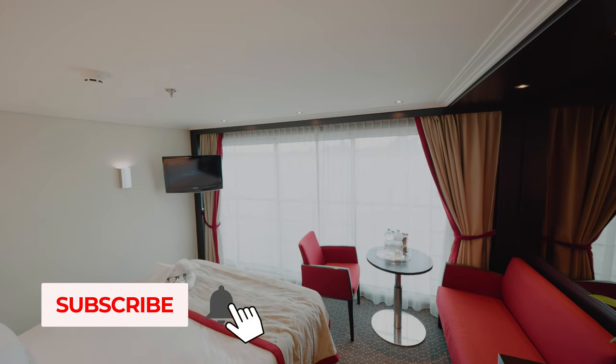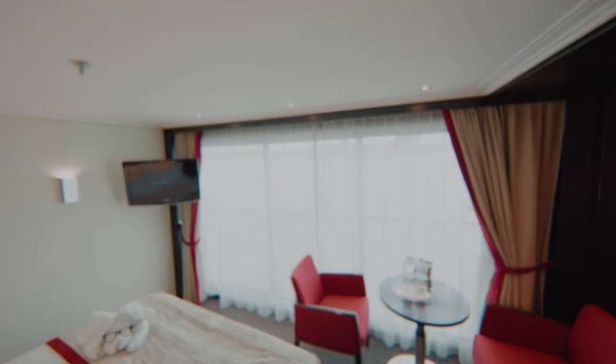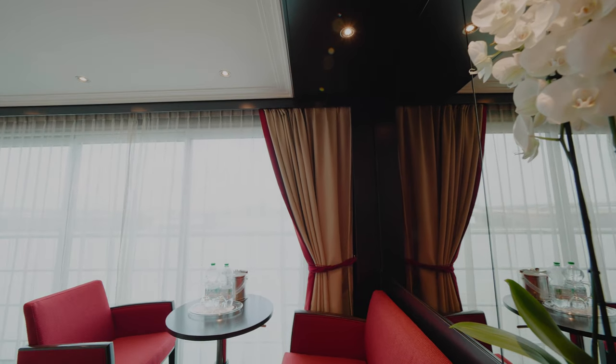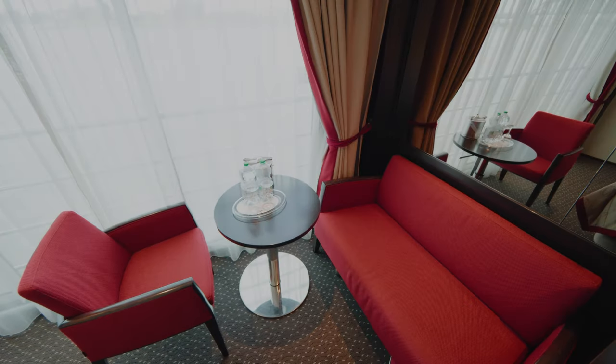Our panorama suite featured wall-to-wall and floor-to-ceiling windows that opened up to view the spectacular scenery you'll find on a river cruise. Another unique feature is how the bed faces the window, perfect for watching the world go by.